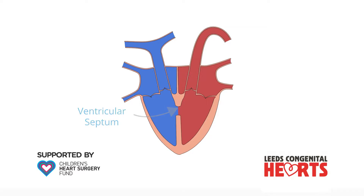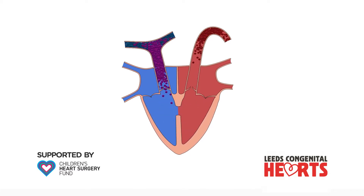A hole in the ventricular septum is called a ventricular septal defect, or VSD. When a VSD is present, some of the blood that should be pumped from the left ventricle to the aorta passes through the VSD to the right ventricle and then to the pulmonary artery.